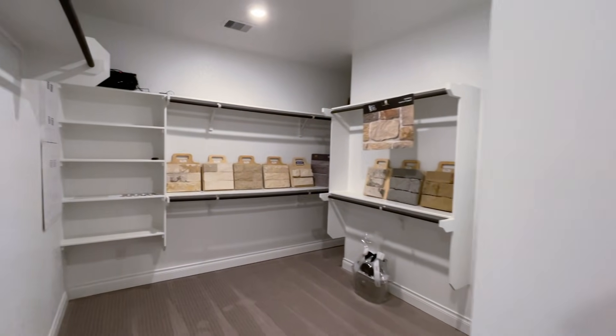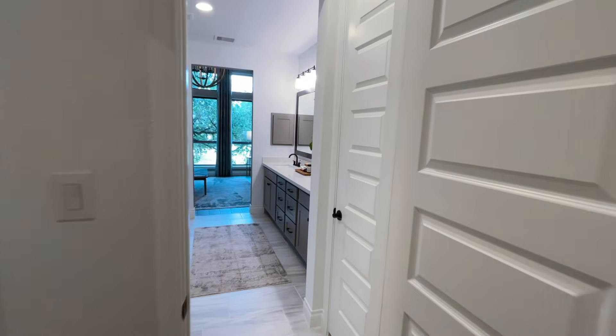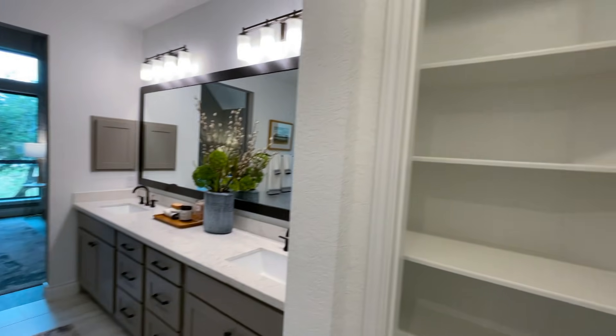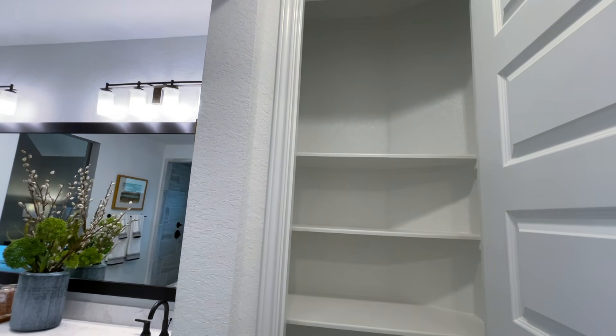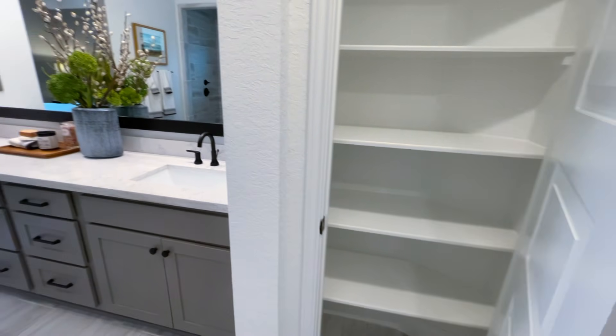In case abuela and abuelo try to sneak out, gotta make sure you keep an eye on them! There's an extra little towel closet here and a double vanity.